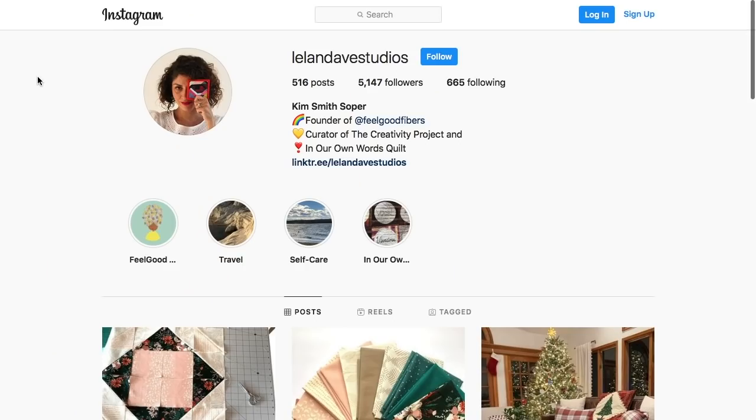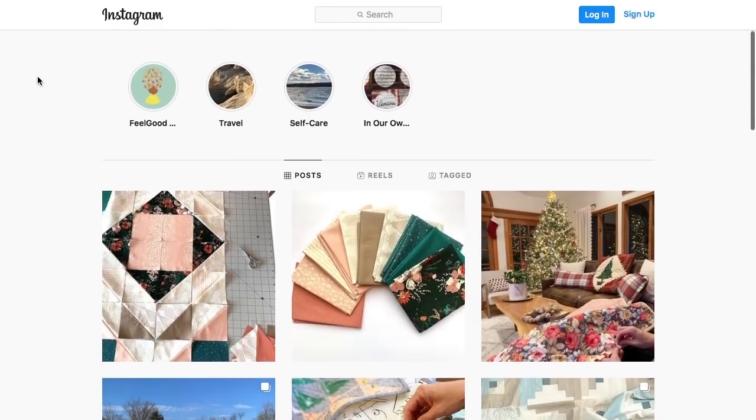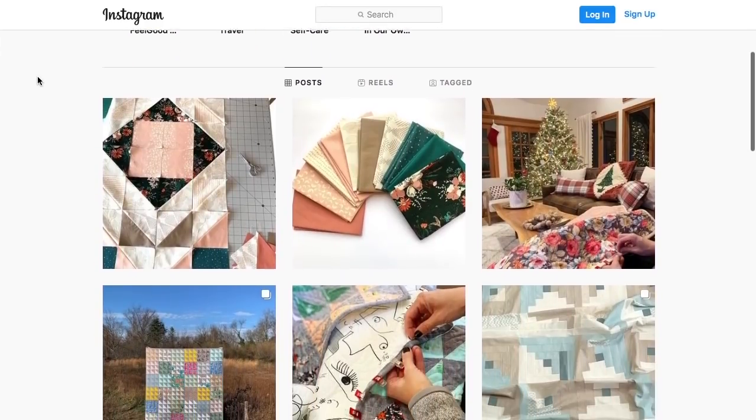Have you joined a guild? What is your quilting community? I am part of the Long Island Modern Quilt Guild, and I also started originally with a Flickr community back in the day before Instagram, and that evolved into Instagram today. I do a lot of my personal quilting under the handle Leland Ave Studios, so that's where you can find the things that I've been making.